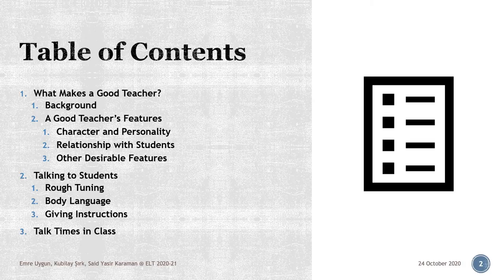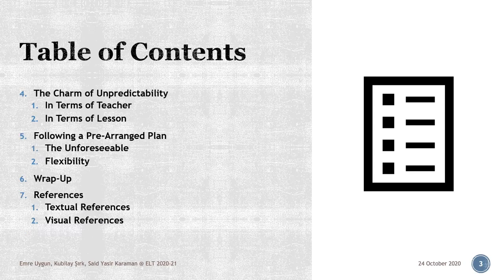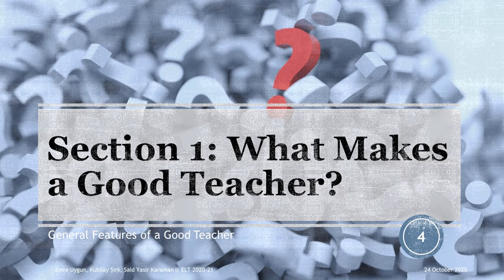First off, please have a brief look at the table of contents to have an outline of how the presentation looks like. As seen, there are seven main sections of the slideshow and while going through the slides, I'll brief you about what each section includes before diving into their details. Now let's start with the first section.